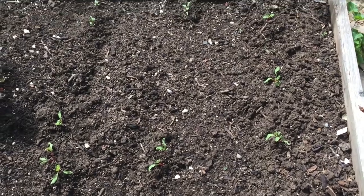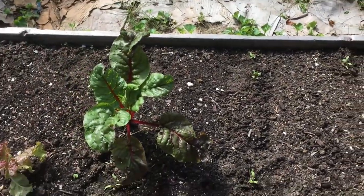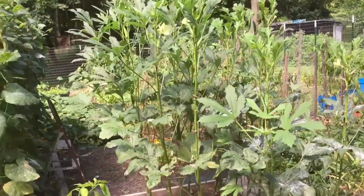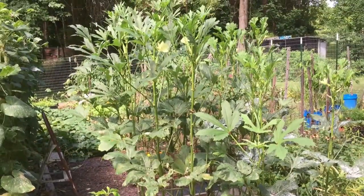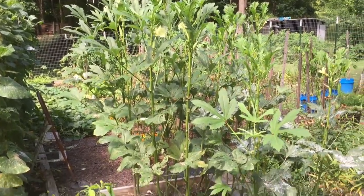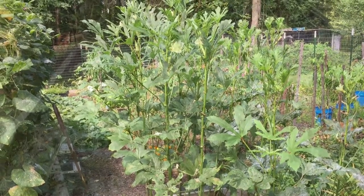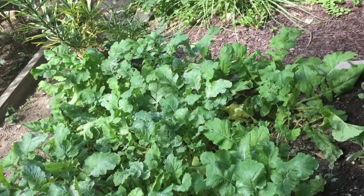Here we've got a new bed of Swiss chard coming up. And here is the okra — now that's something that does wonderful in hot humid weather, so we've been gathering lots of okra. We do like the okra, and we've put a lot in the freezer.